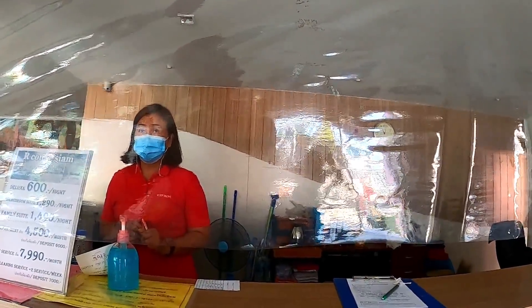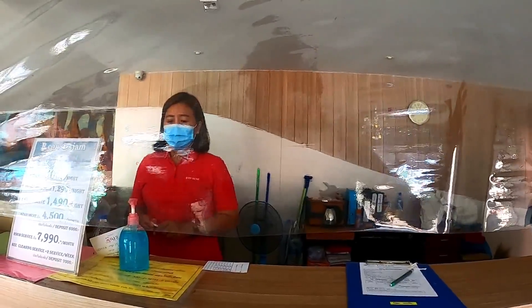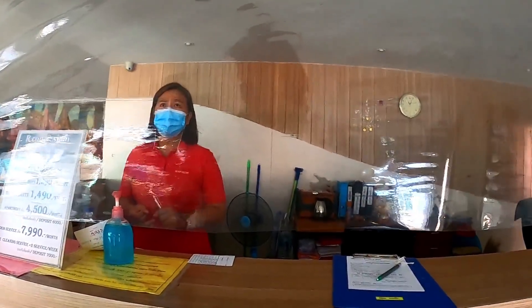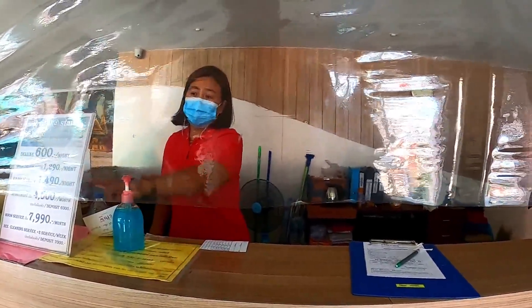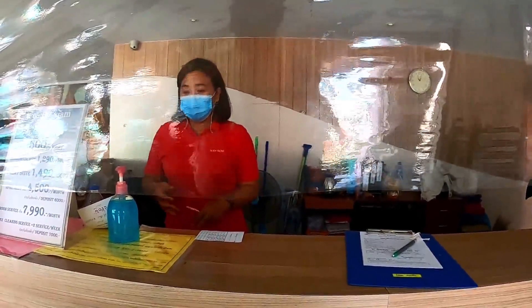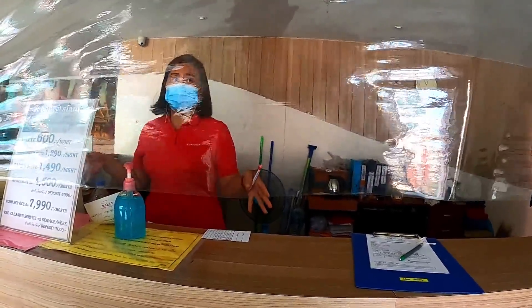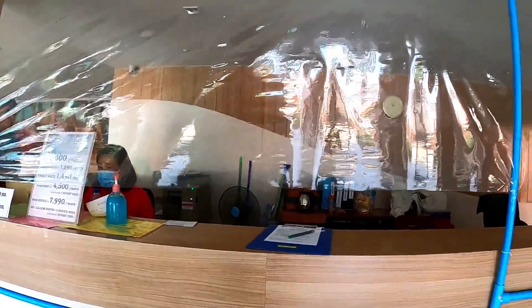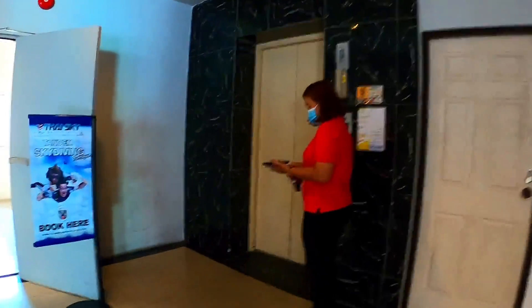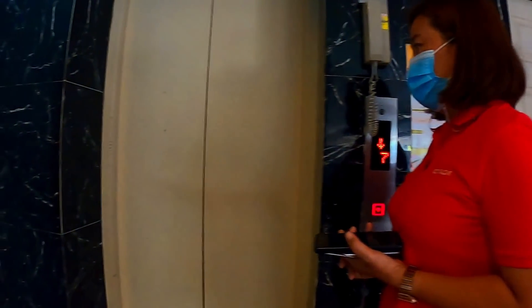Do you have only rooms, or do you have condo or apartment-style rooms as well? Just rooms. Do you have different size rooms or all the same? We have a deluxe room and a one-bedroom. How much is the one-bedroom? The one-bedroom is 12,990 baht. Can I look at the one-bedroom, please? And you have a deposit? Deposit is 7,000 baht for any room — same price.